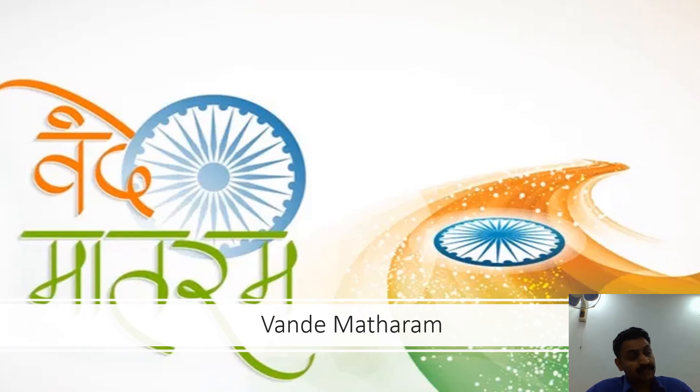President Dr. Rajendra Prasad made a statement in the Constituent Assembly that the song Vande Mataram, which played a historic part in the struggle for Indian freedom, shall be honored equally with Jana Gana Mana and shall have equal status with it. The song was part of Bankim Chandra's most famous novel, Anand Math, published in 1882.